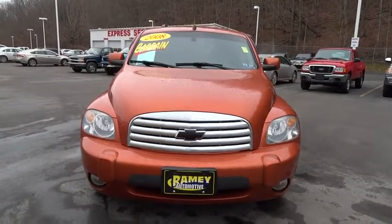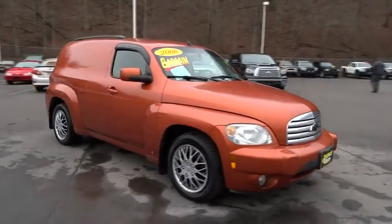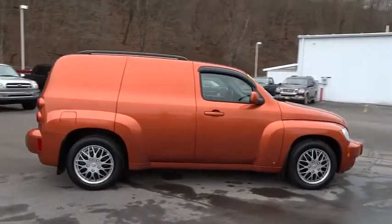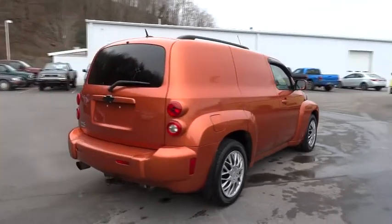The 2008 HHR. The HHR is an SS crossover that is super fun and functional for any road trip, and is priced below $10,000. This vehicle has less than 80,000 miles.